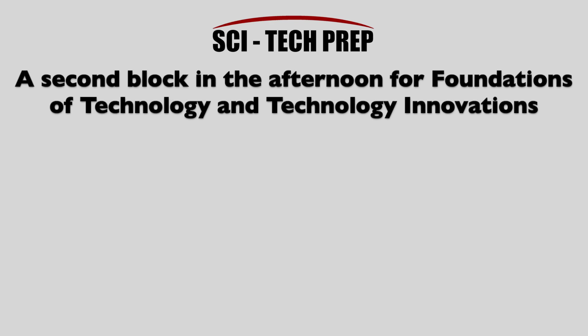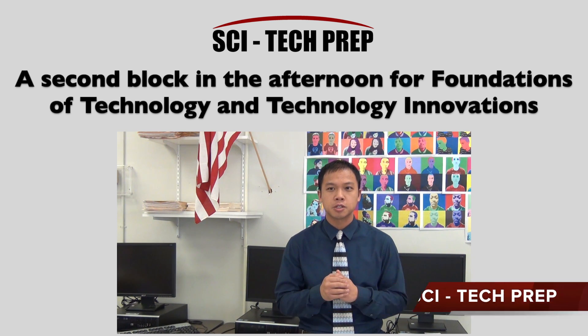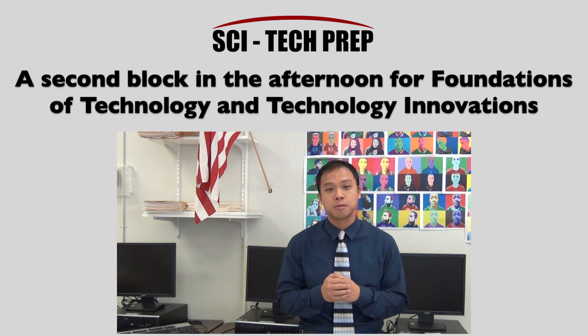A second block in the afternoon includes Foundations of Technology and Technology Innovations. The Foundations of Technology class is Engineering by Design — students will conceive and formulate a product using special software and then actually create a physical model. It is a unique opportunity for SciTech students to experience the engineering process from start to finish.